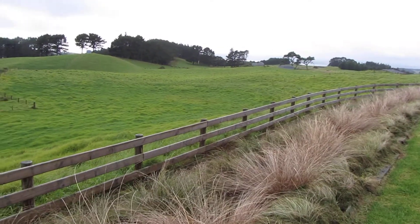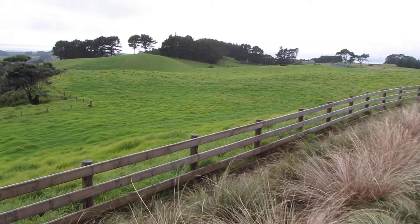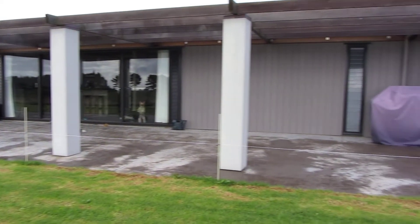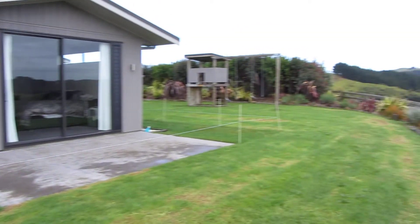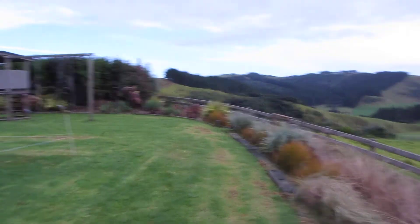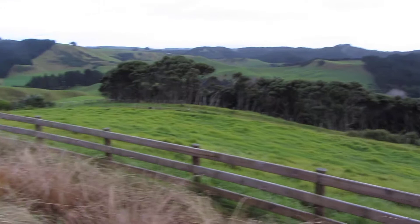Here are our paddocks which are lower than the house. Here's the house and the patio, and then the paddocks are down below, and we have a little play area for Julia here. Again, the paddocks are down there.